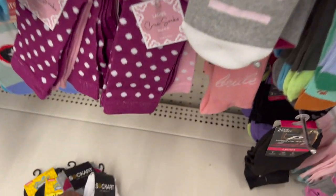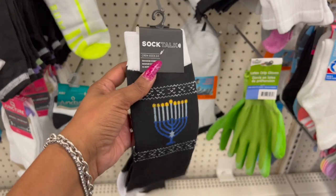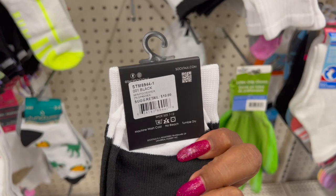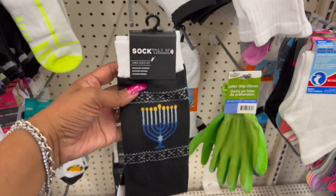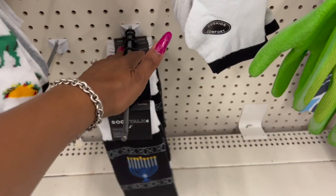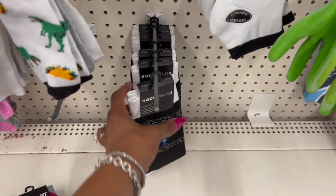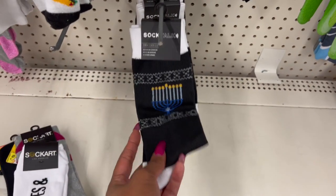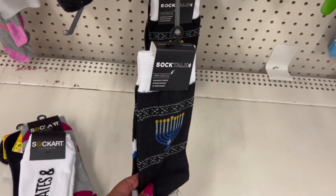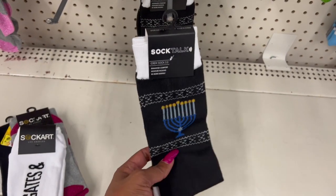This one says 'Tailgates and Touchdowns' — that's perfect for a football fan, so I'm going to grab these. How perfect is this for Hanukkah? It has a menorah on it — these retail for ten dollars for the Sock Talk socks, so that's a cool deal. They have a ton of them here. I might grab these for my one Jewish friend, but they look like they'd be men's socks — size 7 to 12.